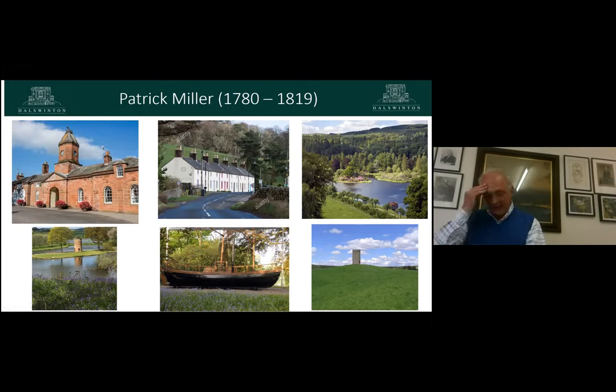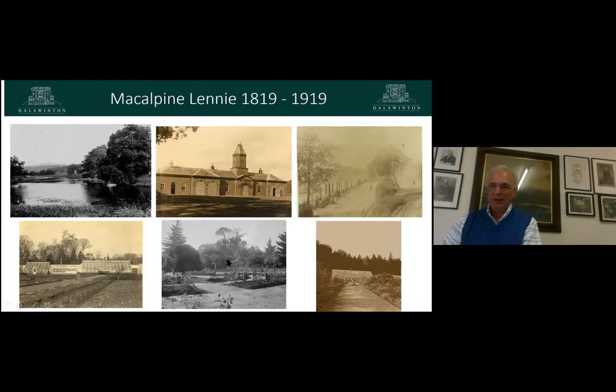Unfortunately, Miller's son was rather more errant — a gambler. Letters survive of him asking his father for more and more money. He eventually took the ultimate gamble of trying to become a Member of Parliament, taking on the Duke of Buccleuch's candidate, and he lost. Not only did he lose the election, but he lost the family fortune, so the Millers had to sell Dulswinton.